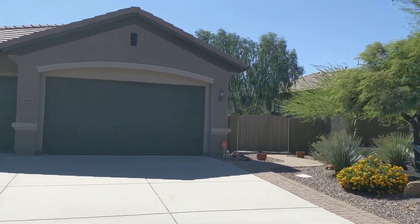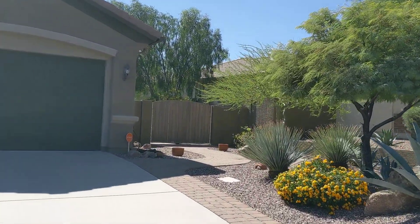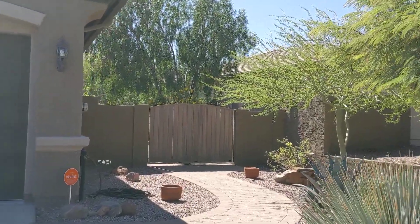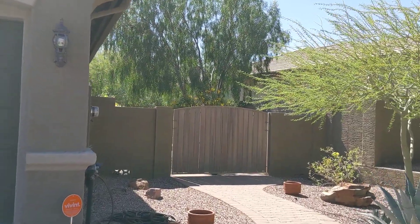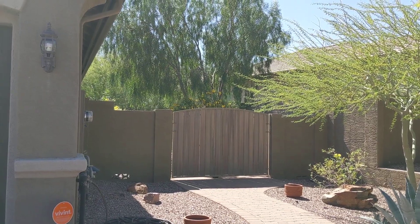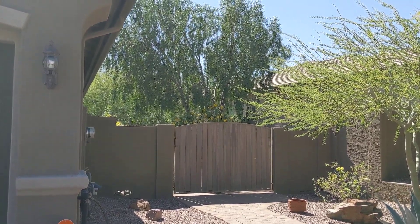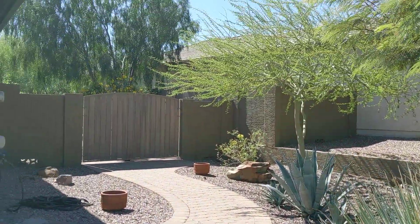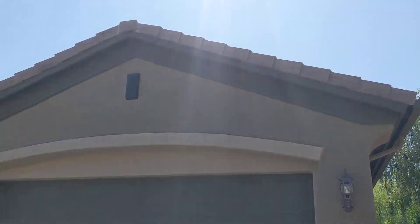Before we go in, I'm just going to show you the double gate that's over on the side here. This is the only part of Anthem where the HOA permits you to park an RV or a boat, so that gate is there. If someone wanted to make a little bit of modification — adding more pavers here so you could swing a trailer or a boat in — that is allowed here.